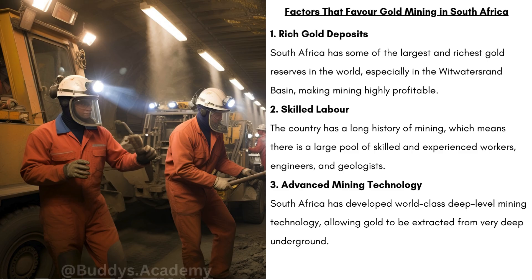Secondly, we have skilled labour. South Africa has a long history of mining, which means there's a large pool of skilled and experienced workers, engineers, and geologists. Mining has been around for over a century, so there are a lot of people trained in operating these mines.